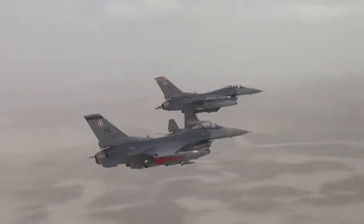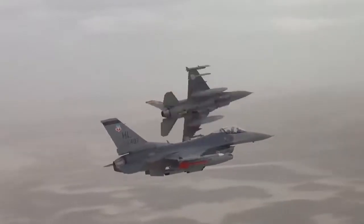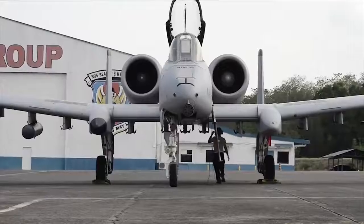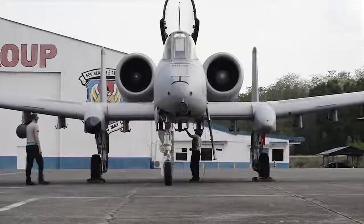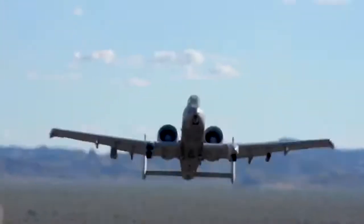its manoeuvrability and ability to conserve kinetic energy in dogfights. The F-16 was designed to be a multi-role fighter, while the A-10 was designed for one job and one job only — getting down and dirty and taking some punches like Rocky.